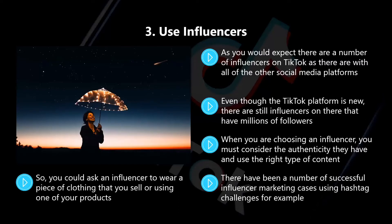You could ask an influencer to wear a piece of clothing that you sell or use one of your products, but the influencer needs to be comfortable doing this. If they don't like the clothing or the products that you sell, it will never work well. TikTok is a young people's platform, so don't expect influencers to promote campaigns for products designed for older people.